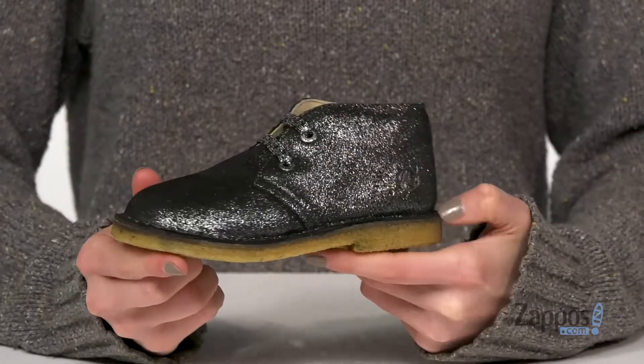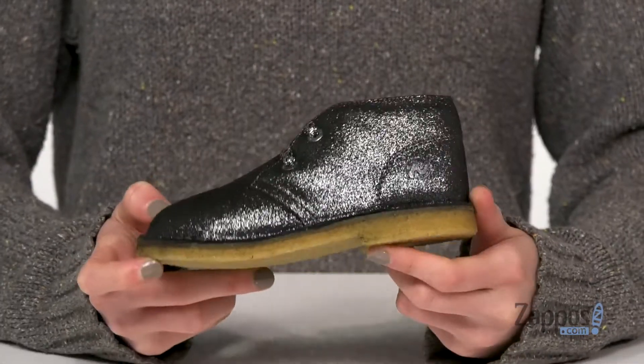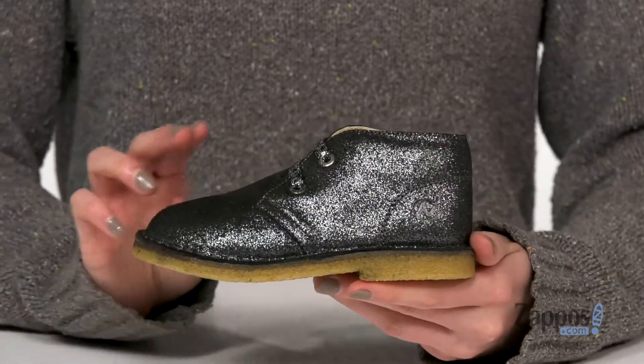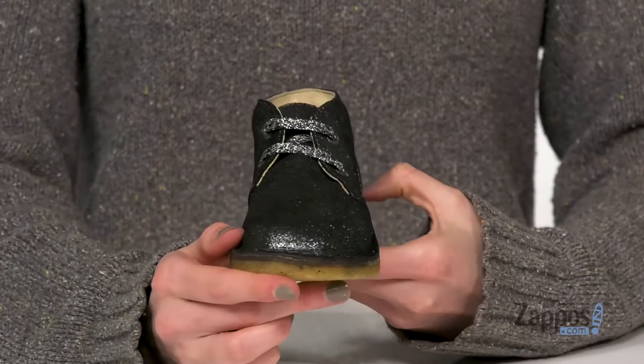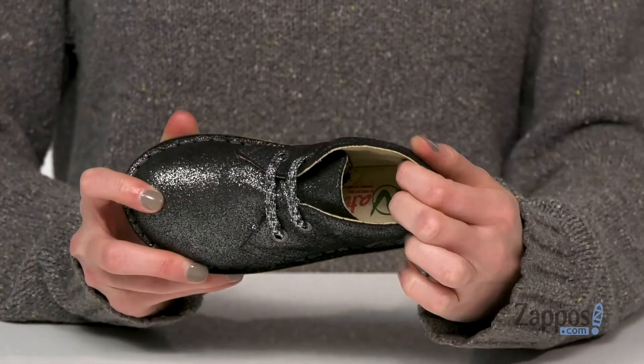Hi everybody, I'm Zoe from Zappos and today I've got Milky from Naturino. These chukka boots would be fun for the holidays or just for your little one with a sparkly personality. They have adjustable glitter laces at the top and a leather lining and leather insole for a comfortable fit.